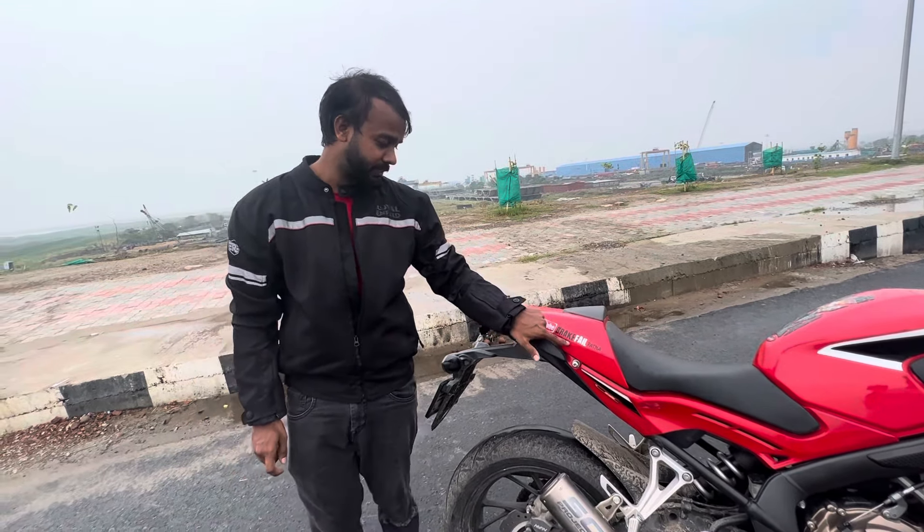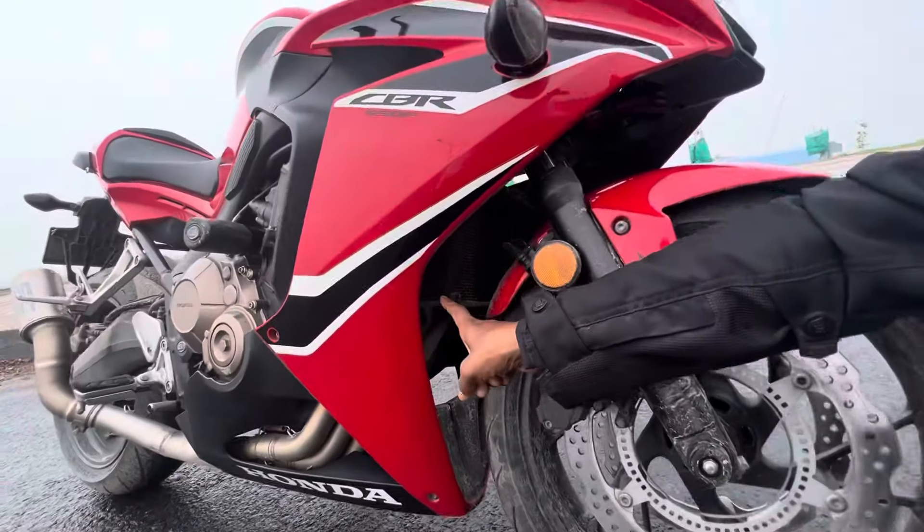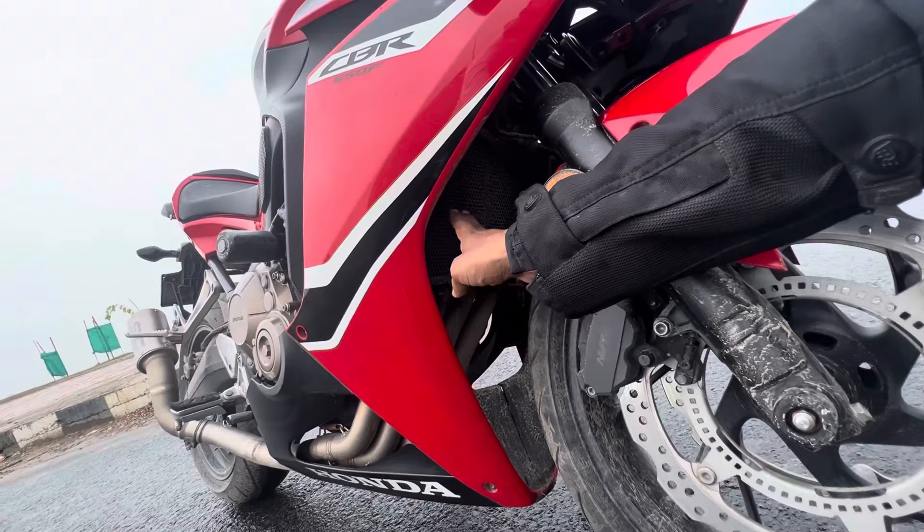There is also a tank pad and a BMC air filter. Additionally, there is a radiator grill which is about 6,000 rupees.